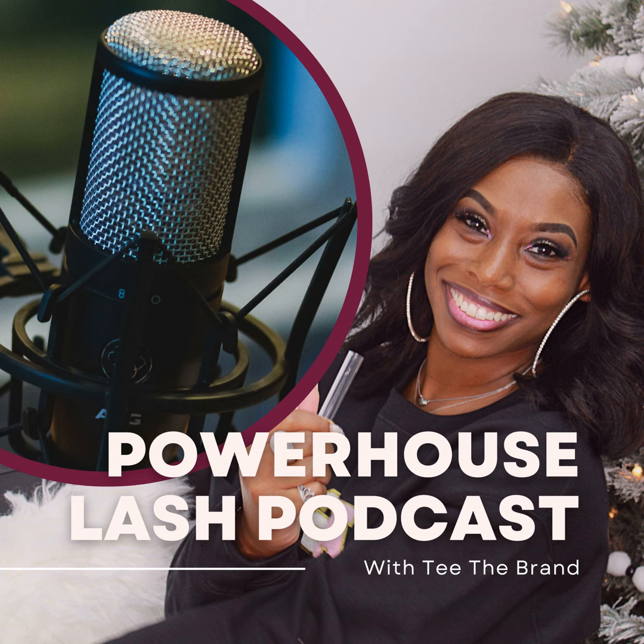I hope this episode was helpful and that you have better lash retention after listening. If you have any questions, feel free to leave them in the review section or send me a DM on Instagram at Powerhouse Lashes by TTB. I'll see y'all in the next episode.